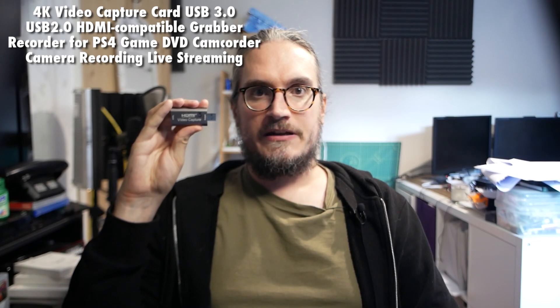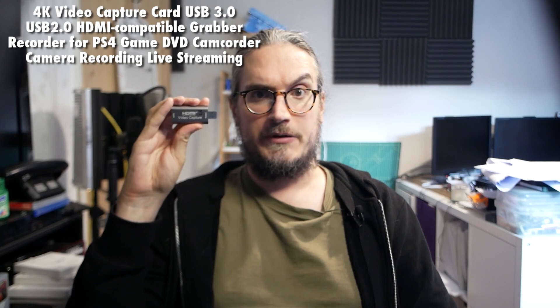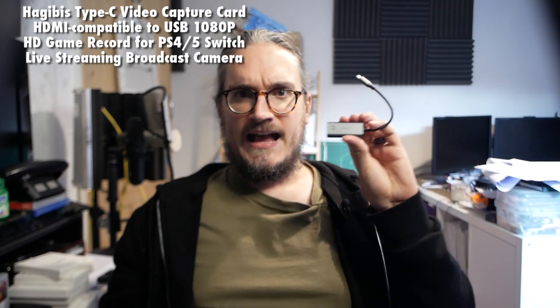Enjoy these names. A '4K video capture card USB 3.0 USB 2.0 HDMI compatible grabber recorder for PS4 game DVD camcorder camera recording live streaming' - it's like an Elgato Cam Link, but for £6.39. A 'Haggibis Type-C video capture card HDMI compatible to USB 1080p HD game record for PS4 5 Switch live streaming broadcast camera' - USB-C, so surely a fancier bit of kit that works well, for £10.62.